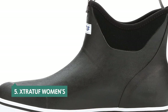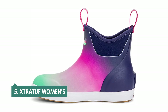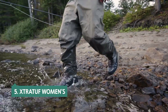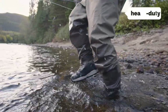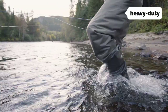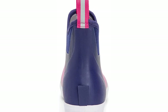At number 5 on our list is the Extratof Women's. These boots from Extratof are stylish, comfortable, and affordable. They're made of synthetic material and have steel shanks and cushioned insoles, making them comfortable to wear all day. The synthetic boot is waterproof and breathable, and the sole features heavy-duty treads. These boots are also very comfortable and they fit true to size, though if you're in between sizes, we recommend ordering up to a half size.